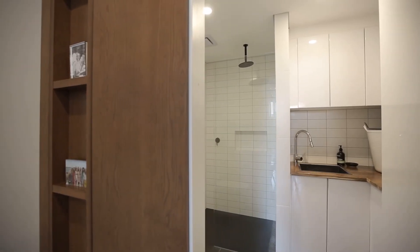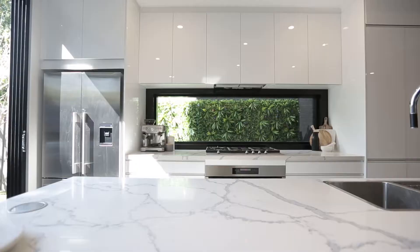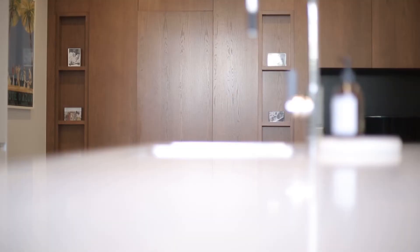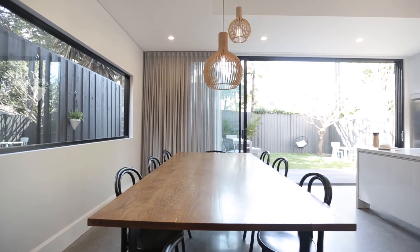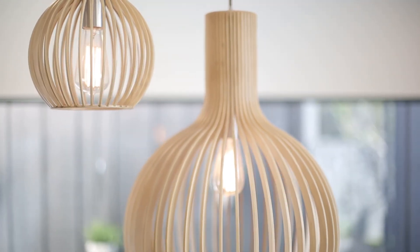The kitchen is always the heart of every home and this one is absolutely stunning. You've got stone benchtops throughout, a huge window letting in an abundance of natural light, lots of stainless steel appliances, and this island is massive with a built-in microwave and dishwasher.